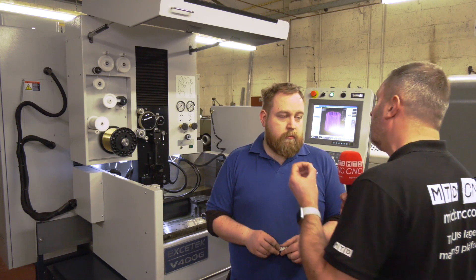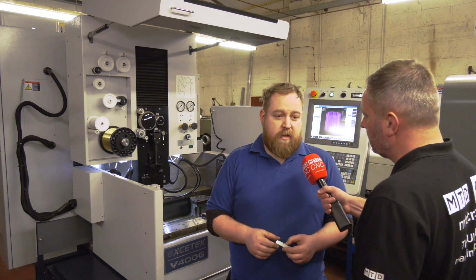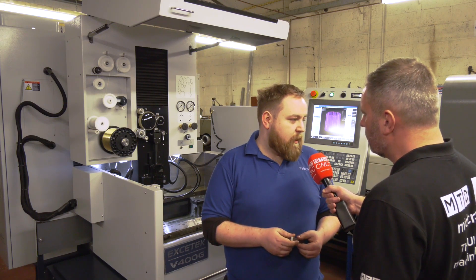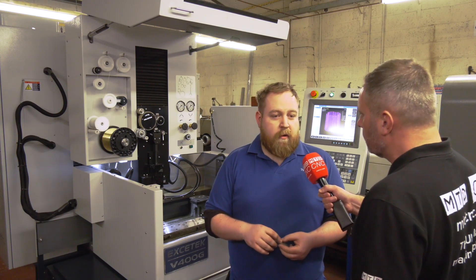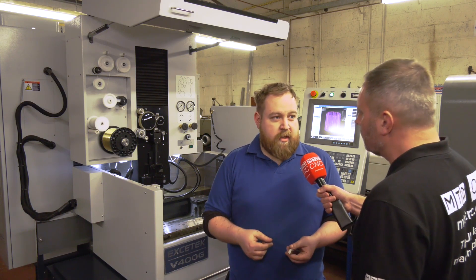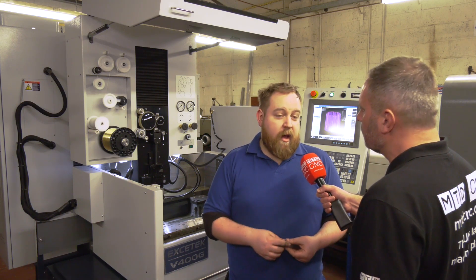With this recent purchase, does the machine give you the opportunity to offer more capacity to your customers and potential new customers? Absolutely. I was cutting holes for bearings earlier today — normally we'd have to grind out those holes and it would take a week. I had it done in half a day.